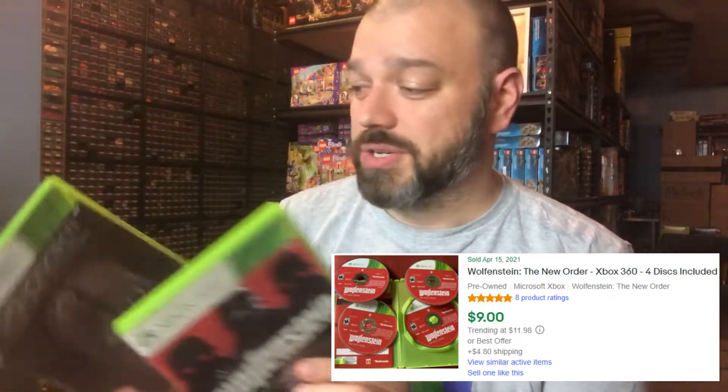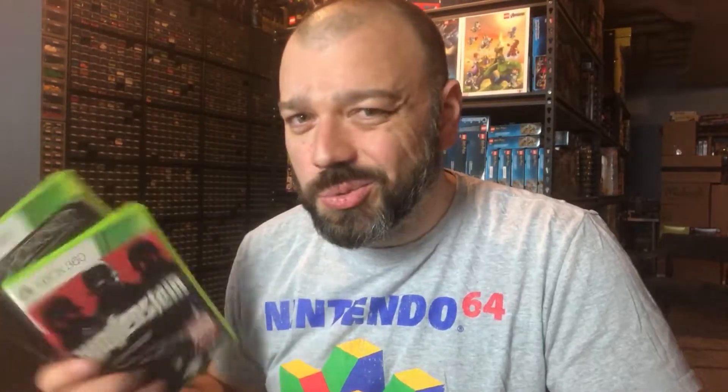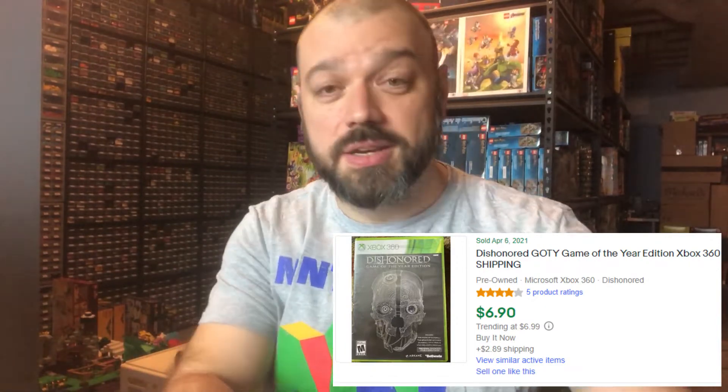Lastly from Goodwill, I got two games and one DVD. I think they mischarged me on the DVD — it was a TRX basic training, sealed new in box, and I might try it on Amazon. They charged me $2 for it. I didn't complain because of the next two finds: two complete in box Xbox 360 games — Wolfenstein: The New Order and Dishonored Game of the Year Edition. When I looked these up, they were each roughly about $15 a piece in complete condition on eBay, so just those two should be $30, covering the $6 worth of DVDs.